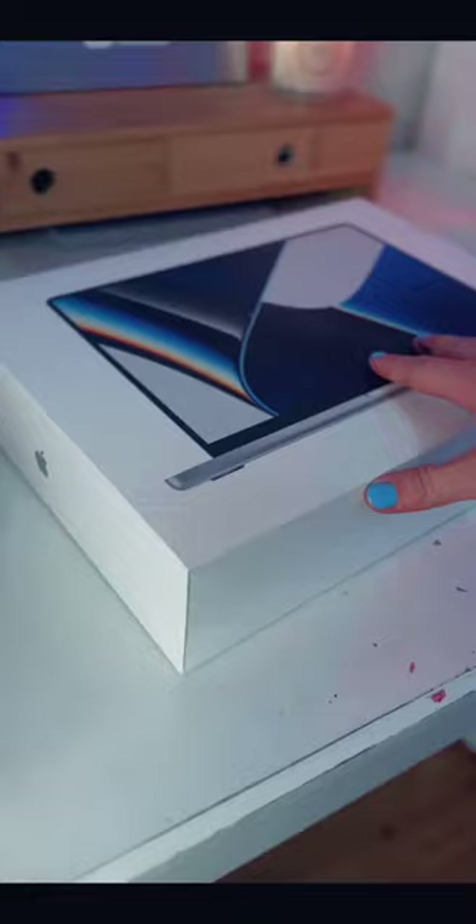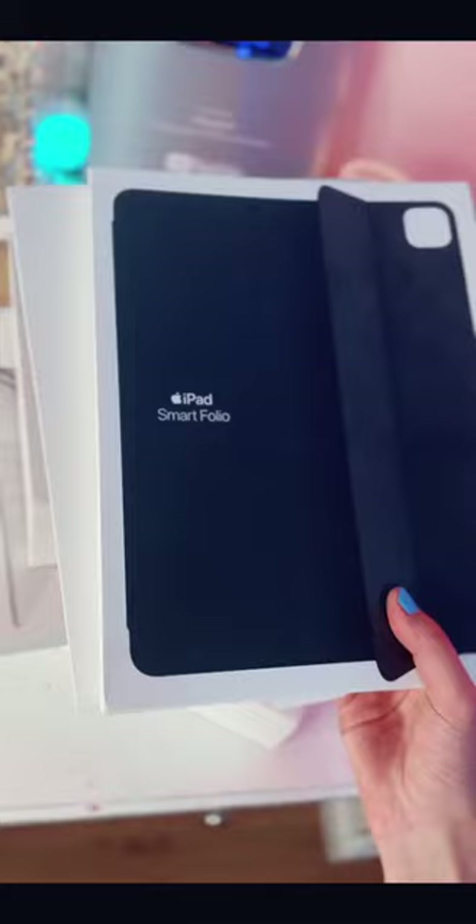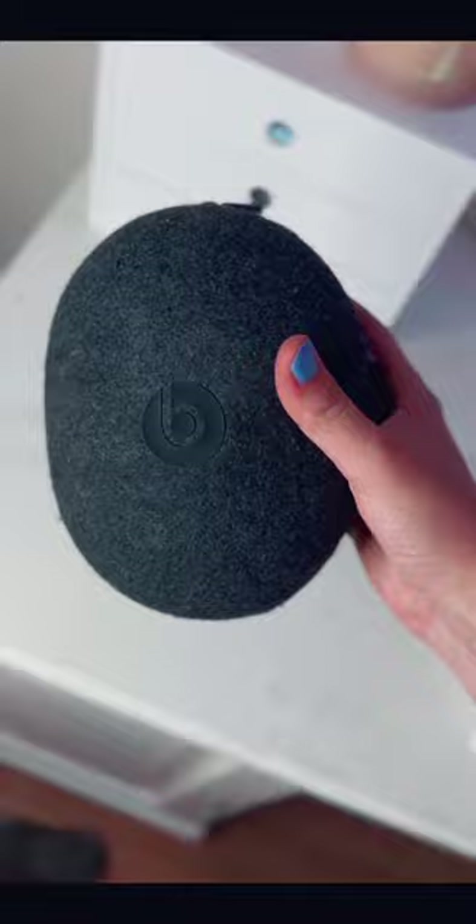Starting off with the Apple products, I got a MacBook Pro, an iPad Pro, and the AirPod Maxes. I also got a portfolio case, three Apple Pencils, and a pair of Beats headphones.